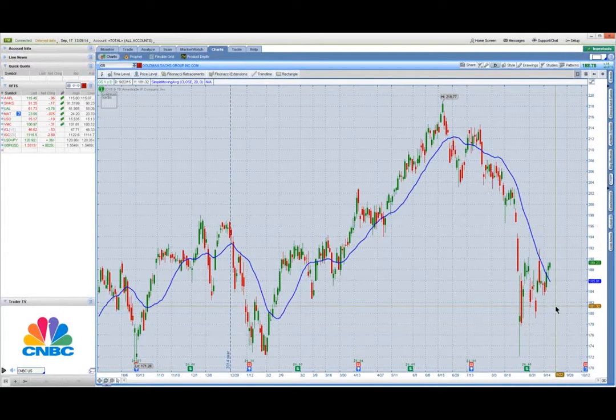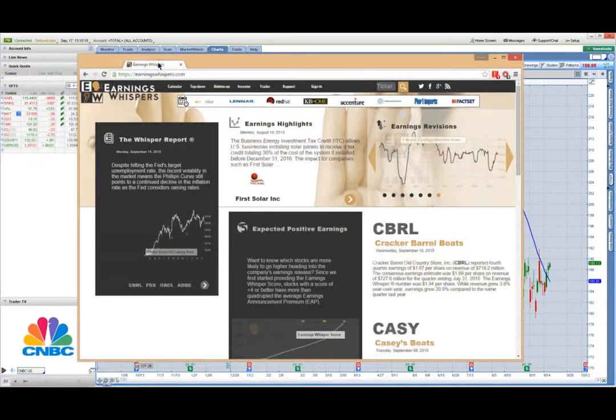The real thing with earnings is that no matter how much we try to predict which way the gap is going to go, it's virtually impossible. We've seen many times where a company has exceeded expectations, beat revenue solidly, but their guidance going forward isn't the greatest, so the stock actually ends up gapping down. There's no real way to predict it, but what we can do is look ahead at the earnings date. If you use thinkorswim, they have a feature where you can plot the corporate announcements. These little red boxes are the earnings announcements, and you can see there's one coming up on Goldman Sachs right around the 15th of October. If you don't use thinkorswim, an easy resource is a website known as earningswhispers.com.